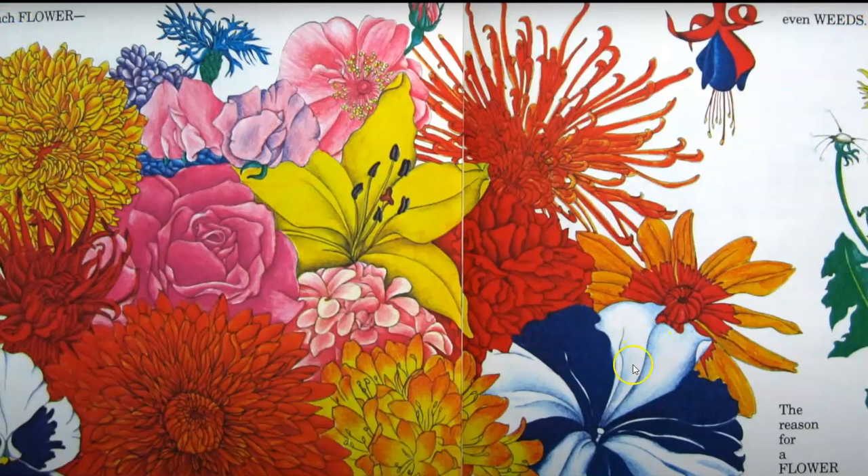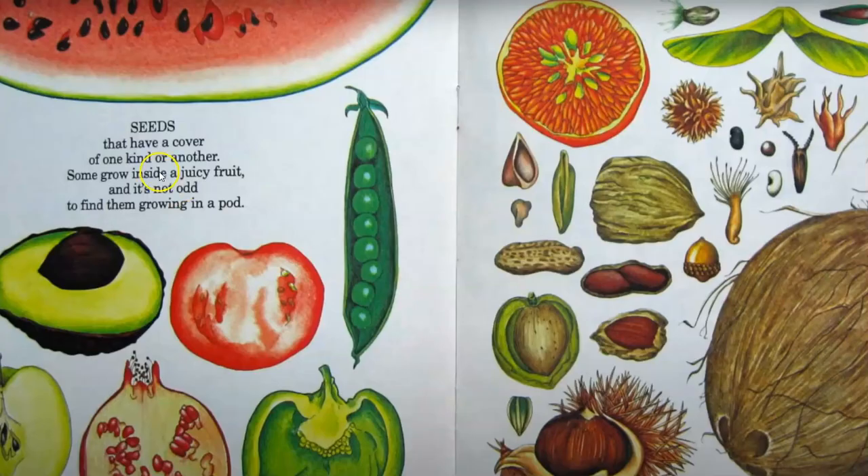The reason for a flower is to manufacture seeds that have a cover of one kind or another. Some grow inside of a juicy fruit, and it's not odd to find them growing in a pod. The largest one is a coconut.